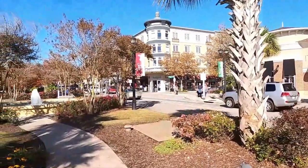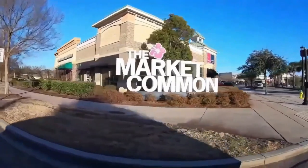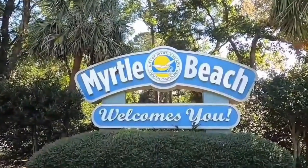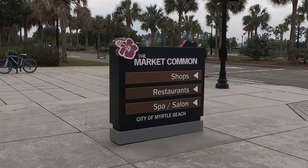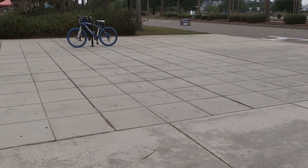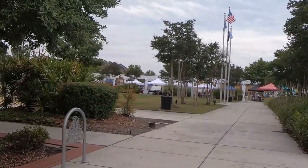Hey y'all! We're in beautiful Myrtle Beach, South Carolina at the Market Commons, and we're gonna show you there's things to do all year round. What's happening everybody? We're on the streets of the beautiful Market Commons in Myrtle Beach, South Carolina. If you haven't subscribed to this channel yet, I encourage you to do it now so you can keep up with weekly videos on places and events around the Myrtle Beach area.